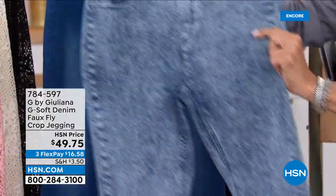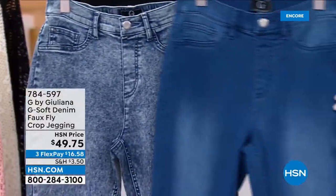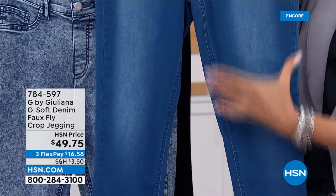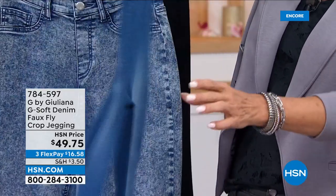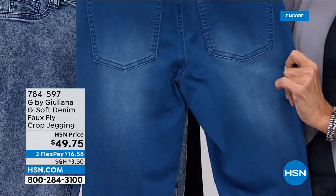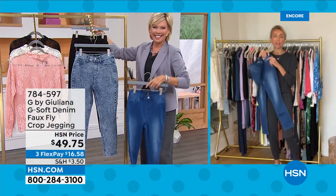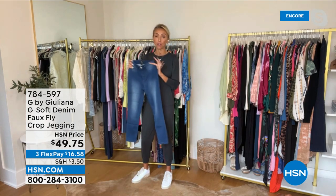This is that really cool acid wash — I'm going to put this next to the color on Hida, which is the mid-tone. Notice the distressing right where we want it, right down the center — it does a thinning effect on our thighs. These are actually very slimming, and the fit is incredible on these.